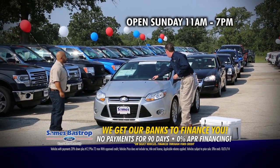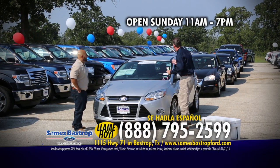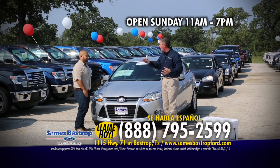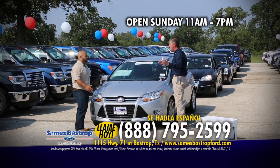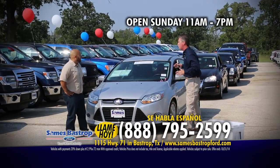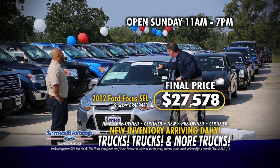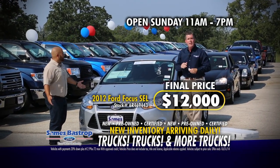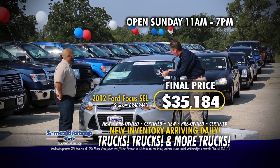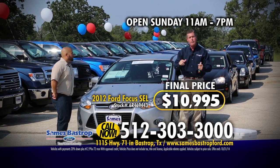We're going to start off with a 2012 SEL Focus. This car has navigation, power windows, power locks, automatic transmission, and alloy wheels. Everybody sells this car at $17,000 or $18,000 with navigation — but not at Sames Bastrop Ford. At $15,000? We can go better than that. $12,000? Sounds like a bargain, but that's not a Sames bargain. Sames is going to sell the car right now for $10,995. Sames Bastrop Ford right here, folks.